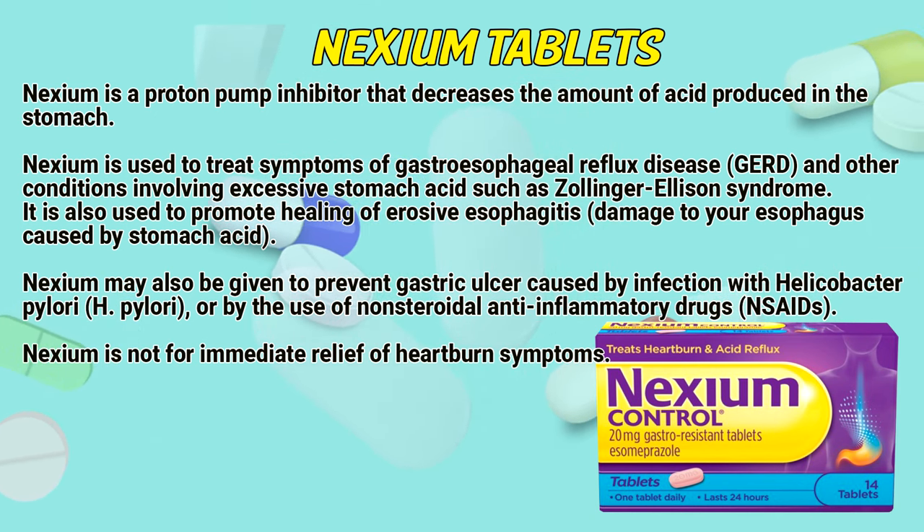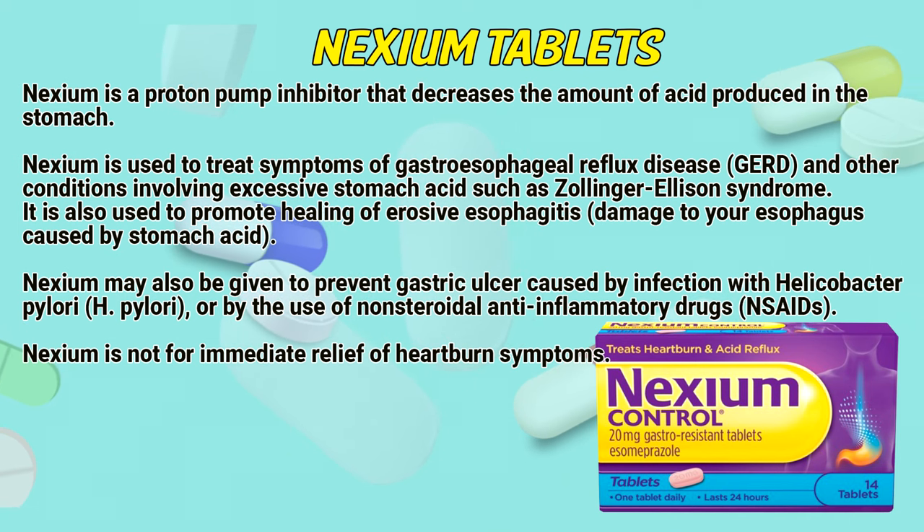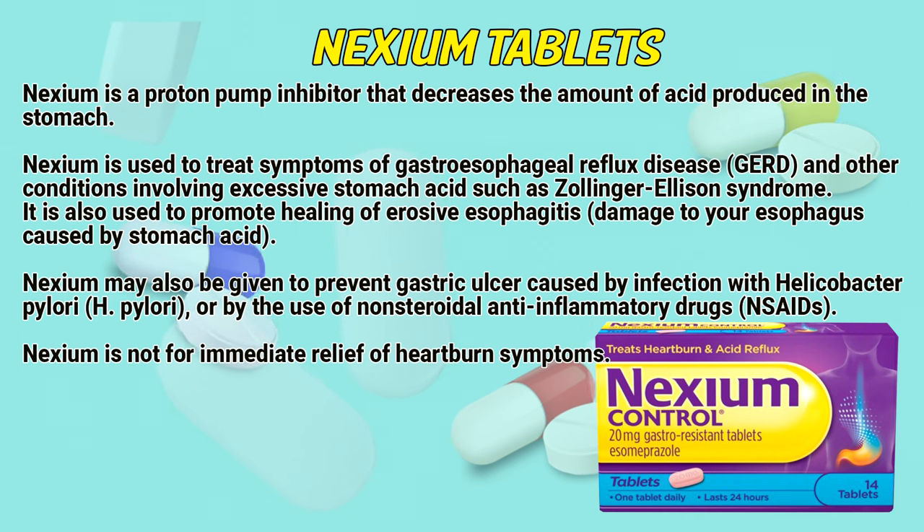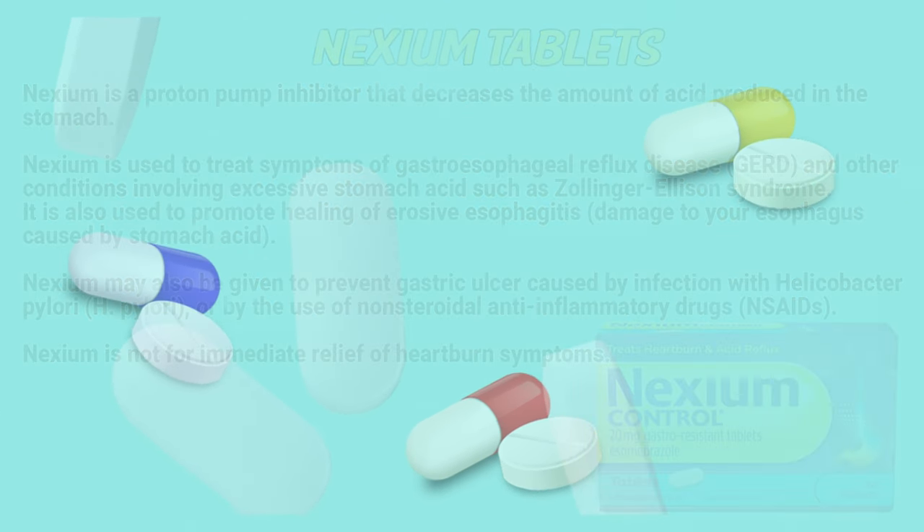Nexium may also be given to prevent gastric ulcer caused by infections with Helicobacter pylori or by the use of non-steroidal anti-inflammatory drugs. Nexium is not for immediate relief of heartburn symptoms.